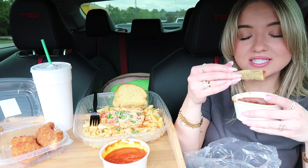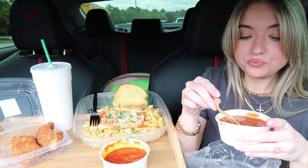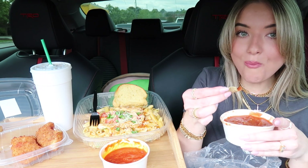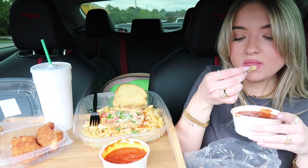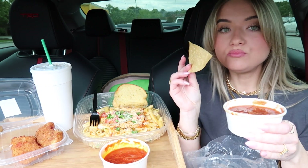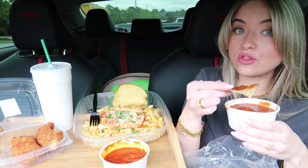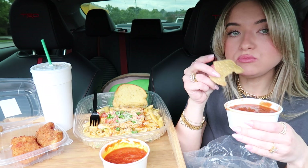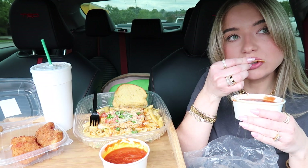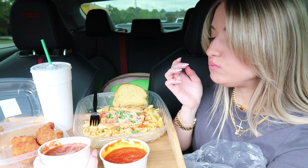Chips and salsa — just as good as I remember it. The crunch of the chips! Their chips are so thin and crispy, which I love — the really thin and crispy chips.